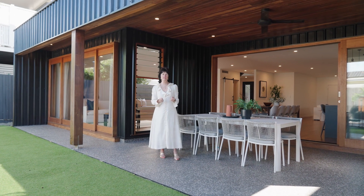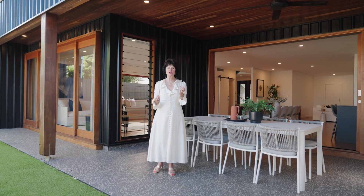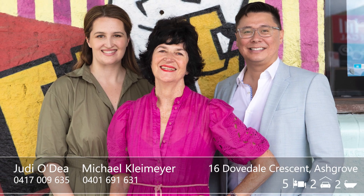As you can see, all the work's been done and it's created this enormous, stylish family home, sitting in the beautiful family suburb of Ashgrove. Thank you.